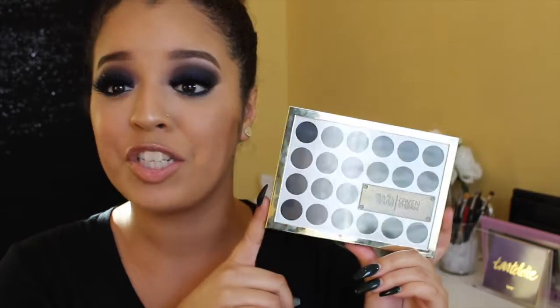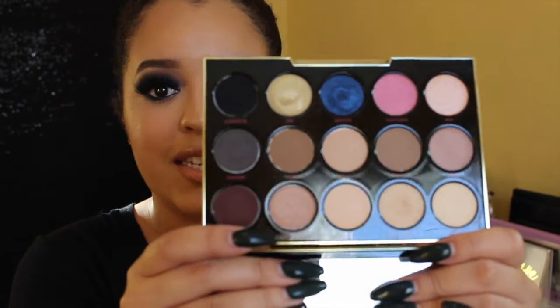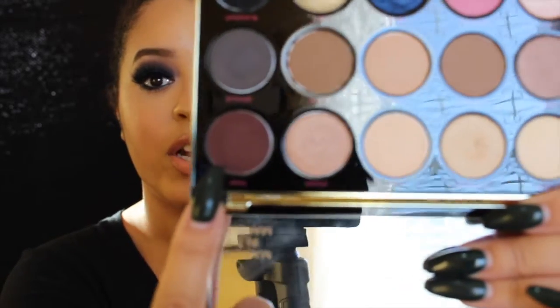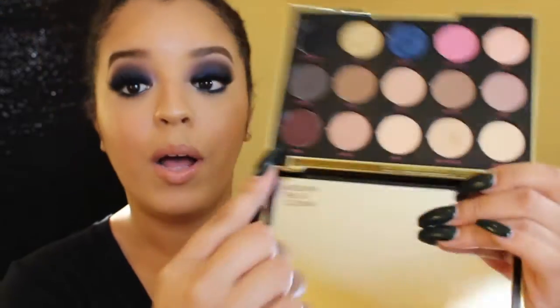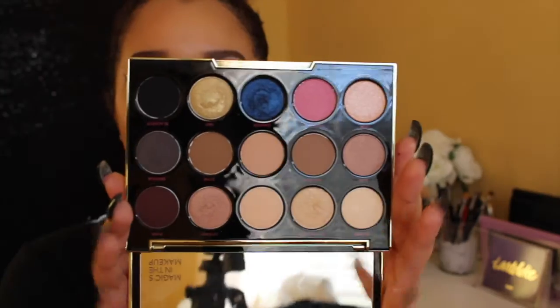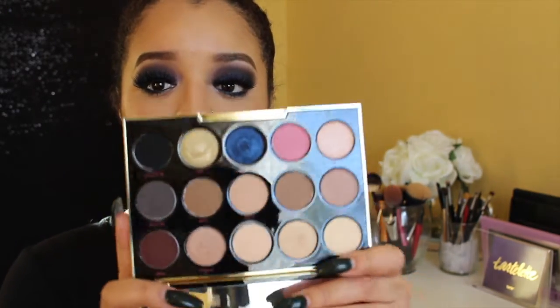The second palette is the Urban Decay Gwen Stefani Palette. Can we just talk about the packaging? Like this is to die for. Gold is already my favorite color, and when it comes in a palette by Gwen Stefani, I have to have it. It has a wide range of neutrals and pops of color. My favorite color in the palette is called Punk. It comes with a beautiful mirror — if you are a beginner who wants nudes and pops of color, this palette is for you.